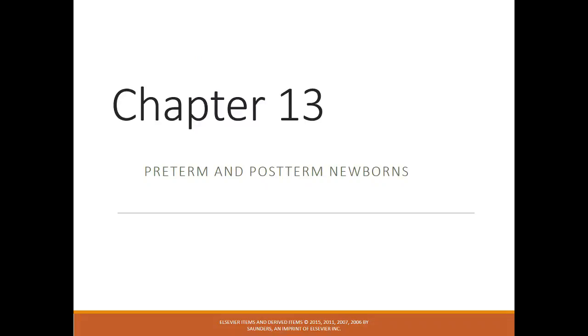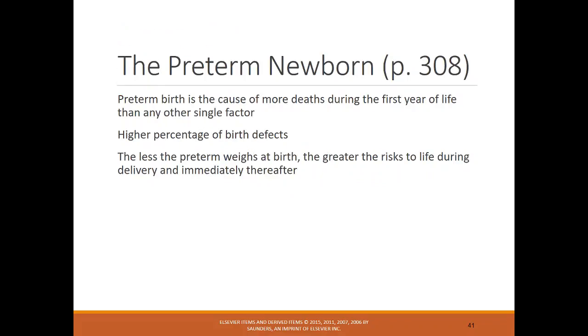Chapter 13 covers issues that can occur with preterm or postterm newborns. Preterm birth is the cause of more deaths during the first year of life than any other single factor. With preterm infants, there's a high percentage of birth defects. The less a preterm infant weighs, the greater the risk during delivery and immediately after birth.